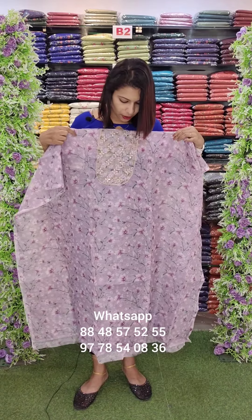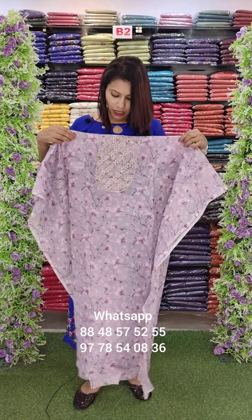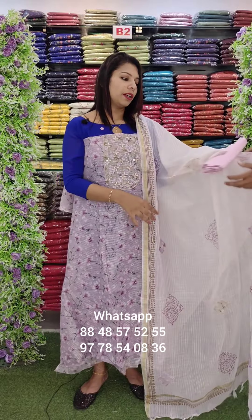This is the last color — a pinkish lavender shade. Here is the back side. It has a full digital print with handwork. This is the block print with cotton bottom.